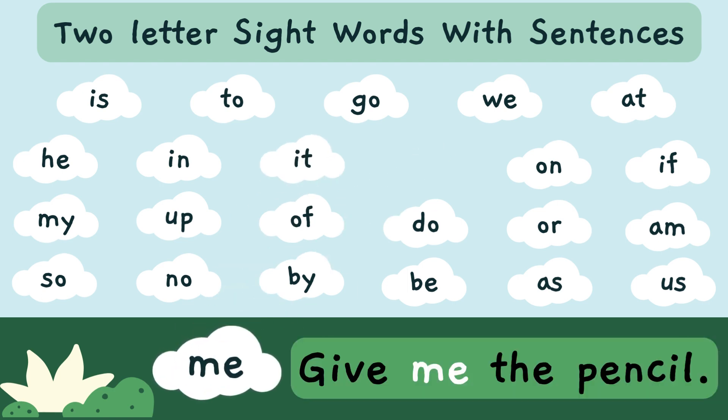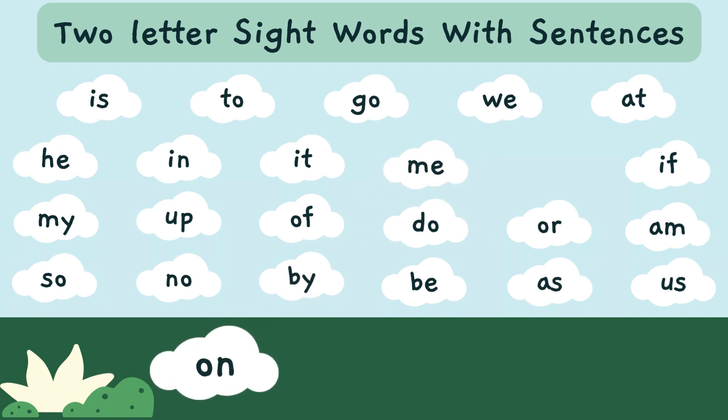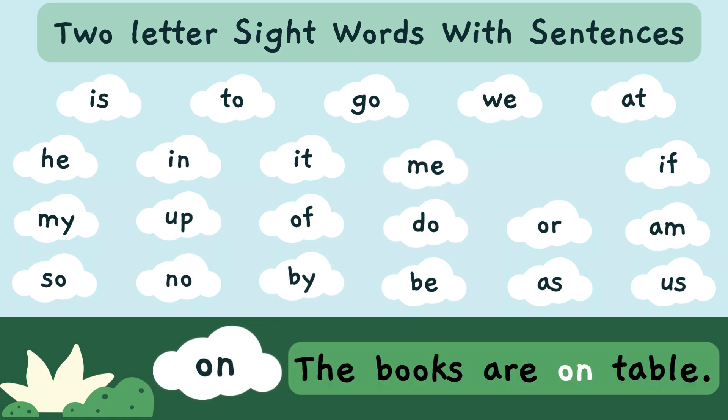Give me the pencil. 'Me' — M-E — is a sight word. The books are on the table. 'On' — O-N — is a sight word.